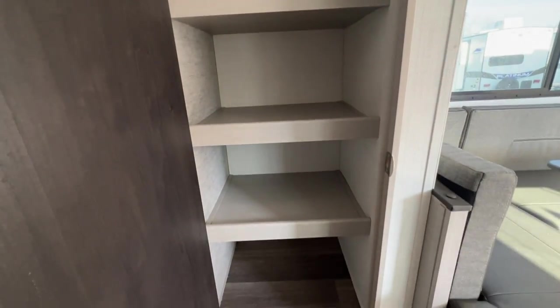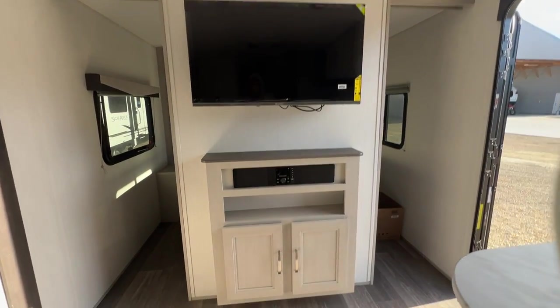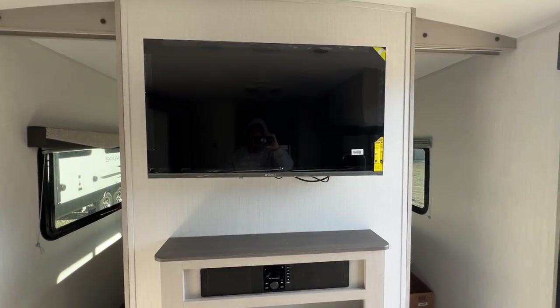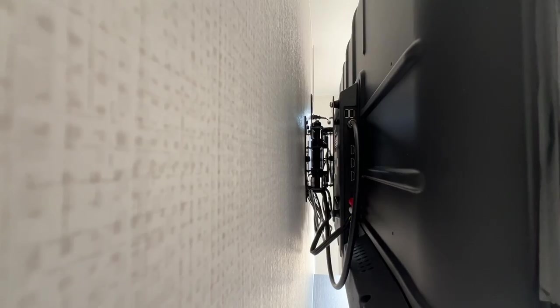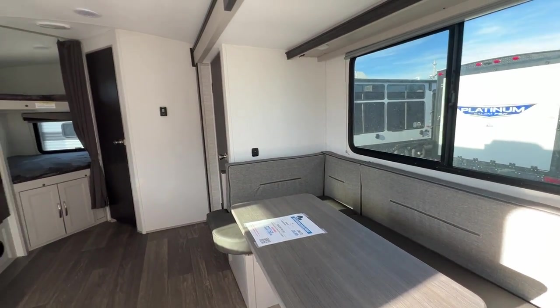Then we'll come back out here. I almost forgot — look at this, y'all, you've got a great big pantry. You also have your entertainment center with some more storage. You've got your stereo and your TV. It does have a bracket so you can pull it out and swivel it to view it from the kitchen or your dinette.